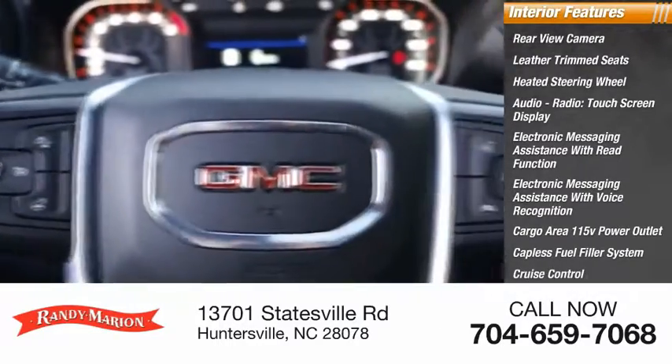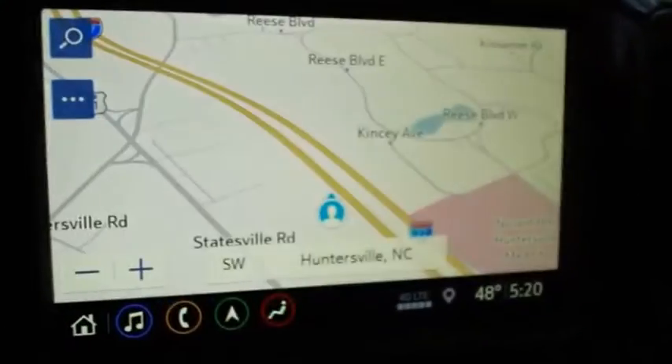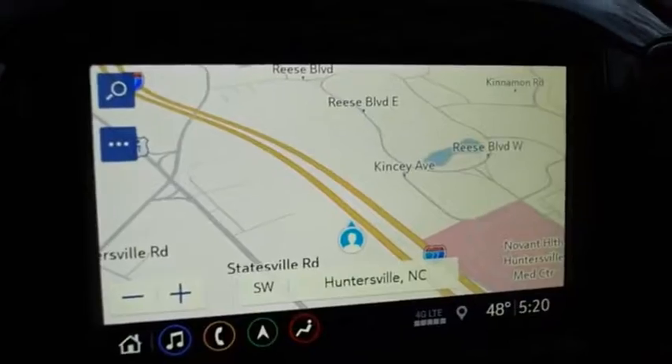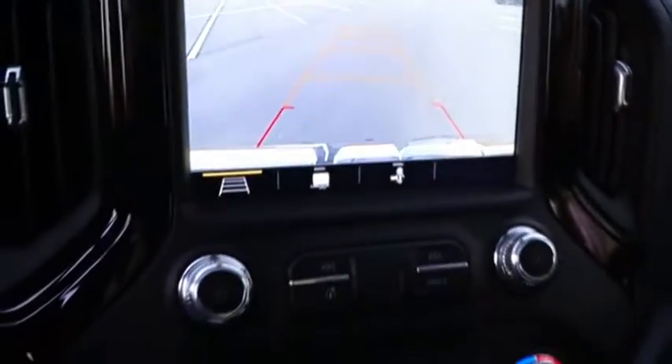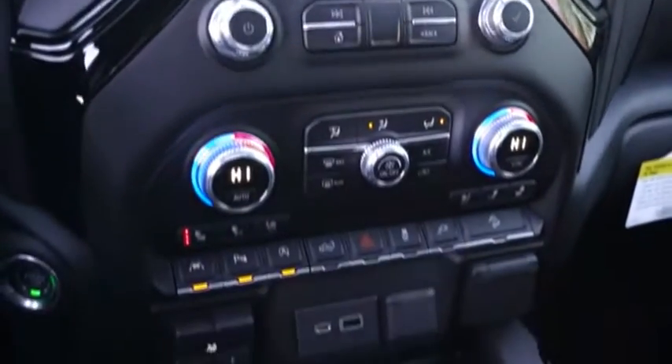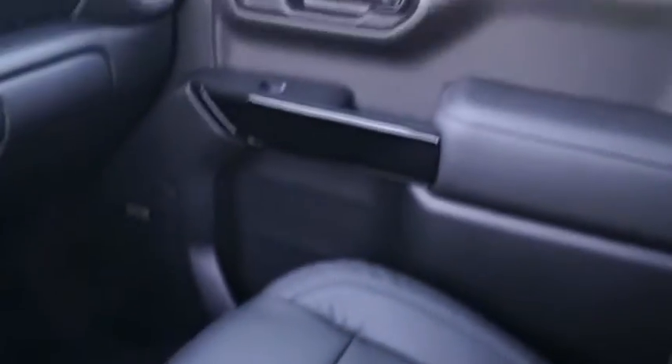The GMC Sierra is a full-size pickup with all the functionality you could expect. With multiple trim levels, the GMC Sierra provides a wide range of features for you to enjoy. Power and advanced technology can both be found in this fantastic truck — this beauty will make even your house keys jealous. Drive it today.